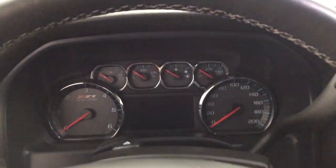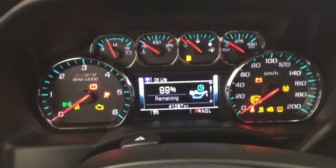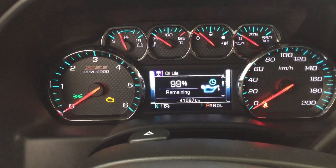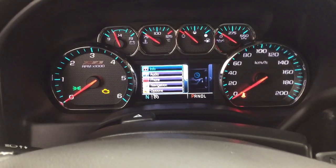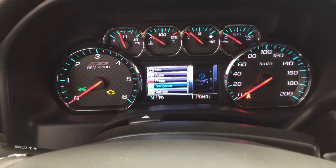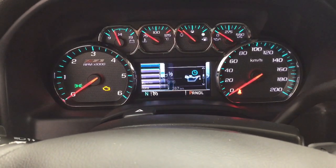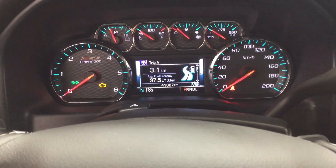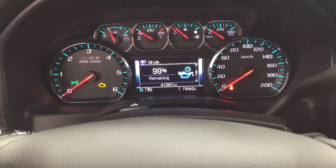Taking a look at the multi-informational display, you have your odometer reading located down below. Scrolling through the options, you have info, audio, phone, and navigation options along with a couple of additional features. Inside the info screen you have tire pressure monitoring, fuel economy, trip info, fuel range, and a couple of other additional features.